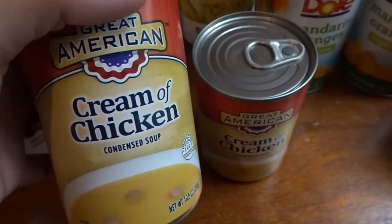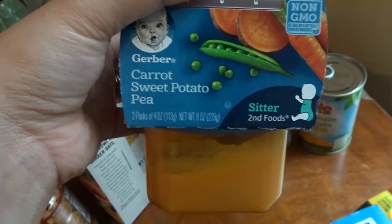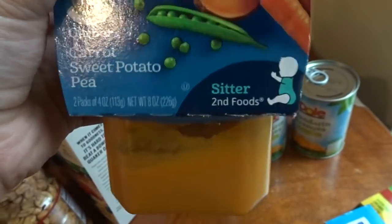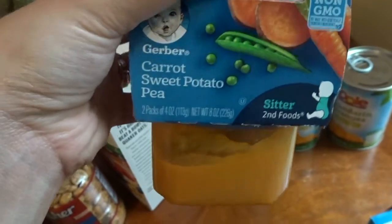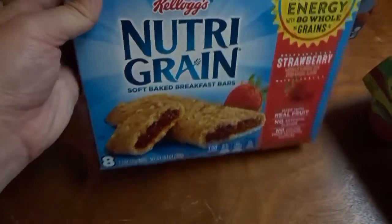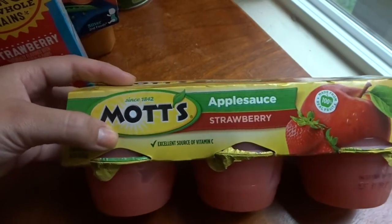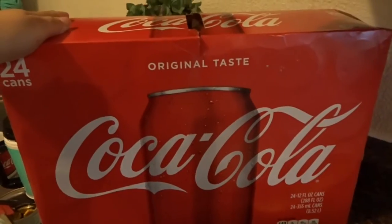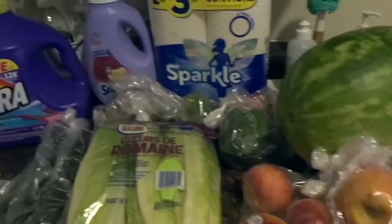I got two cans of cream of chicken. I also picked up a carrot, sweet potato, and pea baby food — I found a recipe to make homemade dog biscuits using just that and flour, so I thought it would be fun to try for my dogs. We got Nutri-Grain strawberry bars and strawberry applesauce for JJ — his favorite snack. And we got a giant pack of Coke, since I drink it constantly.